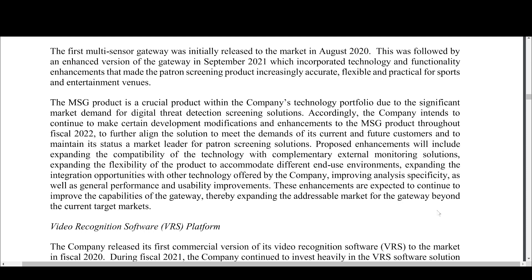The next enhancement is expanding integration opportunities with other technology offered by the company — they've done that really well so far with VRS over the last six months. Also improving analysis specificity, which means making the analysis more accurate — for example, right now they just have a red circle showing where a weapon might be, but improving that might mean actually identifying what the object is, whether it's a handgun or a knife. And then the last item is general performance and usability improvements, probably things like increasing overall accuracy. Those are some important additions to the final prospectus that give extra context on what's in the roadmap for MSG.